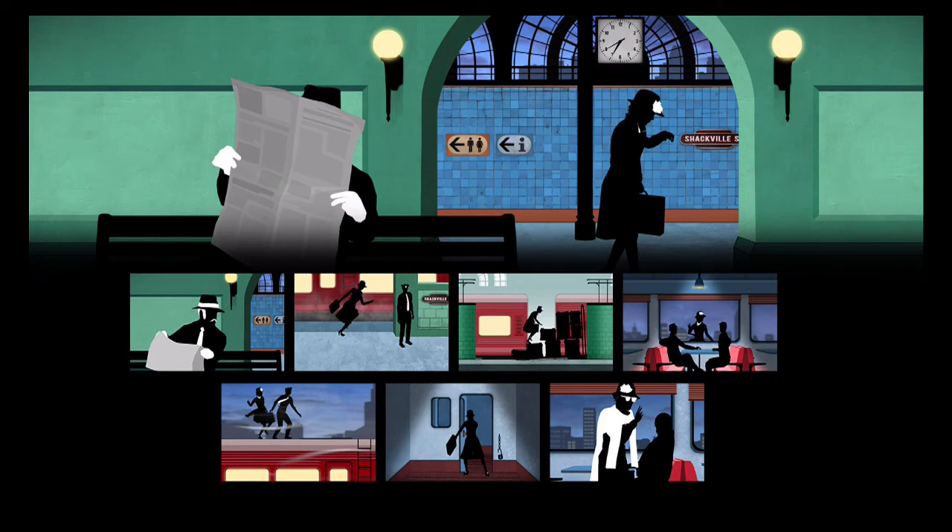Hi guys, this is App Unwrapper. I'm here with Framed, and in this video I'm going to show you how to get through level 29. Enjoy!